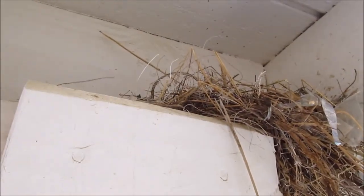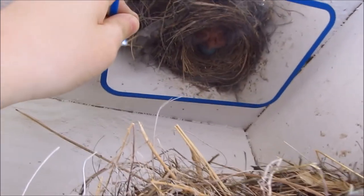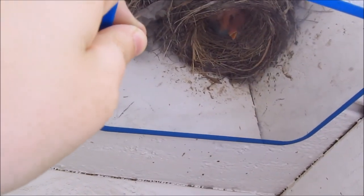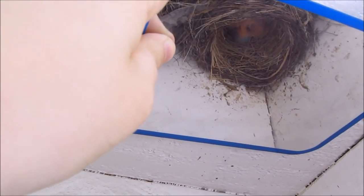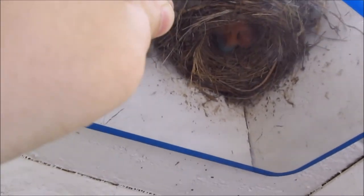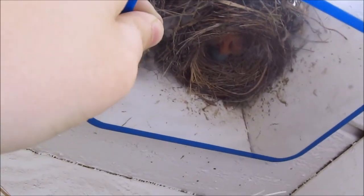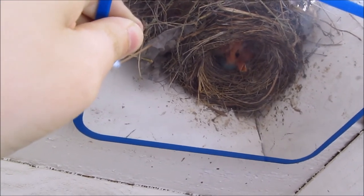Okay, Mama is off the nest again — this is a little bit later and I just want to see if we can get a better shot. Hello babies! Hello babies! So we see one is awake — oh, I think that's two. Hello babies. I think they're resting for the time being, but a couple of them are moving around.